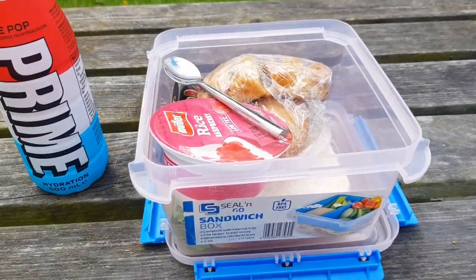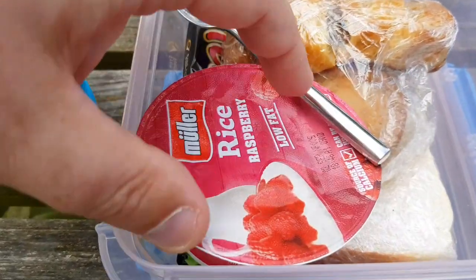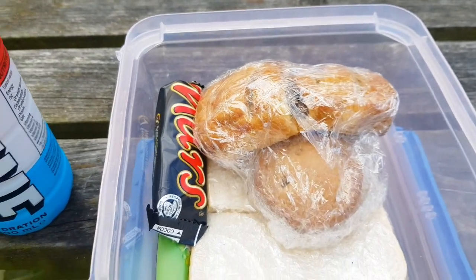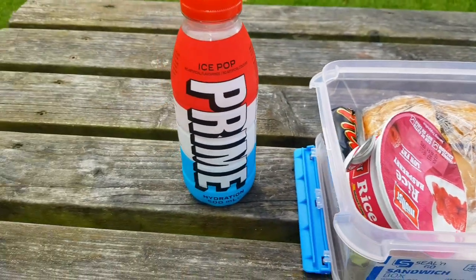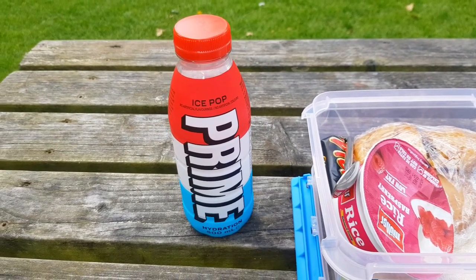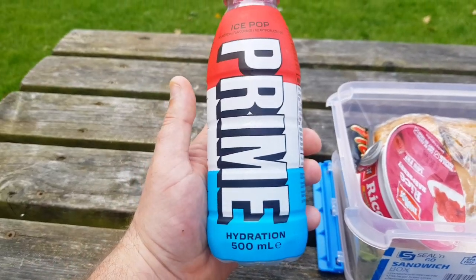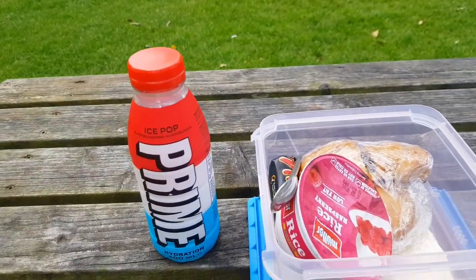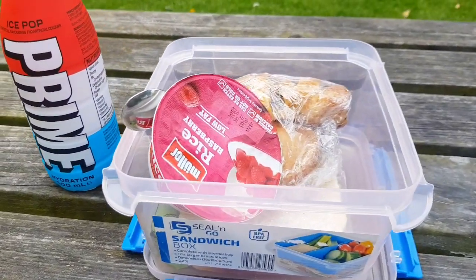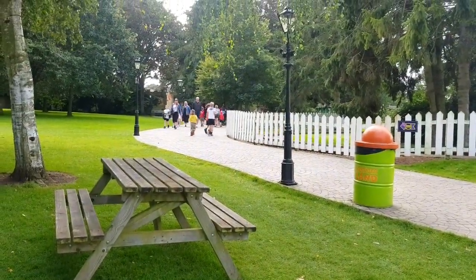I'm a bit hungry so I'm going to sit down now and eat. I've brought my own food today: a few sausage rolls, a sandwich, Muller rice, a couple of chocolate bars, and I even have a bottle of Prime — ice pop flavour, which is genuinely very nice. The video's not sponsored in any way, just in case you're wondering. I'm going to eat my lunch and then take a walk up towards that end of the zoo.